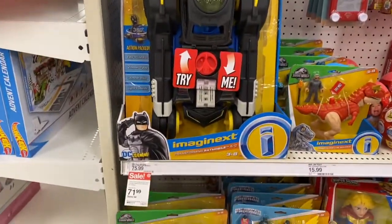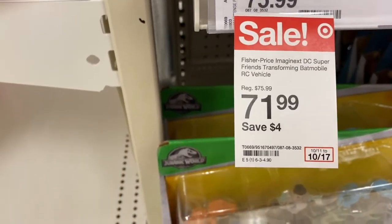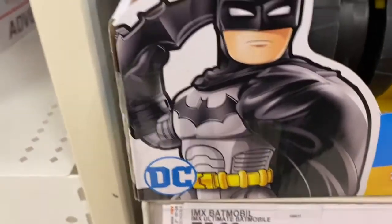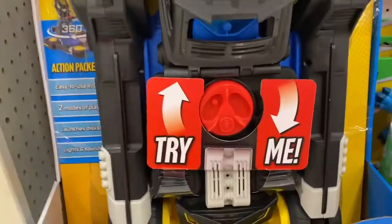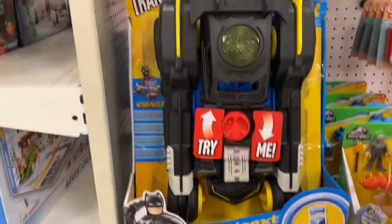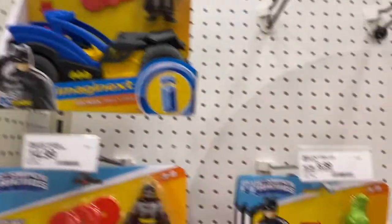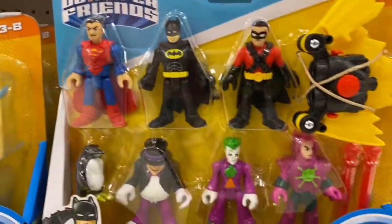Walking in here, this caught my eye — look at the price on that! It's a DC Super Friends Transforming Batman Batmobile RC vehicle. Pretty cool. It's for kids, you know, and they have a little guy and some crocodile. Batman stuff — Batman fever never dies. I love me some Batman. Look at this pack down here, that's pretty cool.